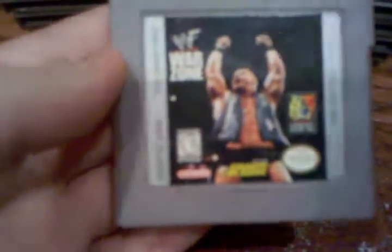Also here is WWF Warzone. I actually got this one when I was a kid, so it's got the old price sticker on the back. And right there we also have Dr. Mario — got it for $1.99.